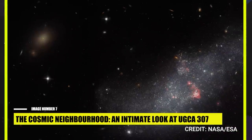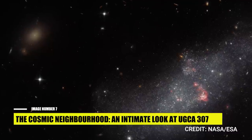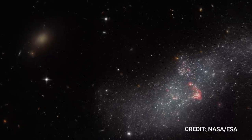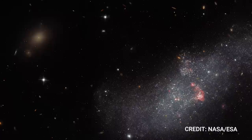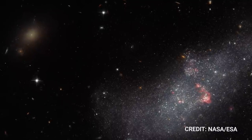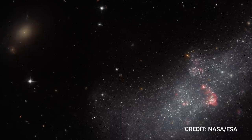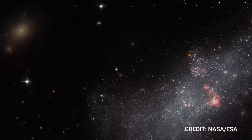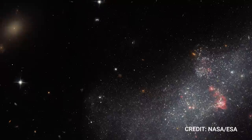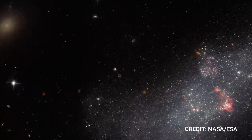Number 7: The Cosmic Neighborhood — An Intimate Look at UGCA 307. In the expansive cosmic theater, the Webb Space Telescope presents us with UGCA 307. Amidst a cosmic mosaic of distant galaxies, this small dwarf galaxy holds its own with a sparse scattering of stars and striking bubbles of red gas — clear indicators of ongoing star creation. Nestled roughly 26 million light-years away in the Corvus constellation, it might seem like a nondescript gathering of stars, akin to a wandering cloud in our earthly skies. The image of UGCA 307 is part of a broad project by the James Webb Space Telescope designed to probe every identifiable galaxy in our cosmic vicinity, scrutinizing almost three-quarters of the nearby galaxies to identify the brightest stars and acquire a solid understanding of their stellar compositions.